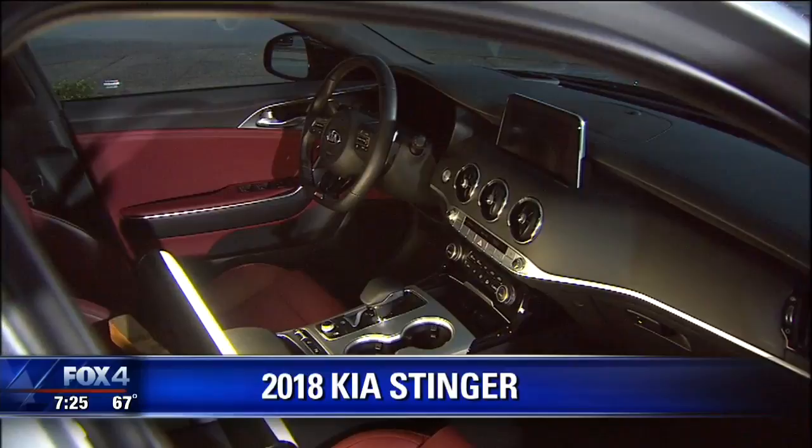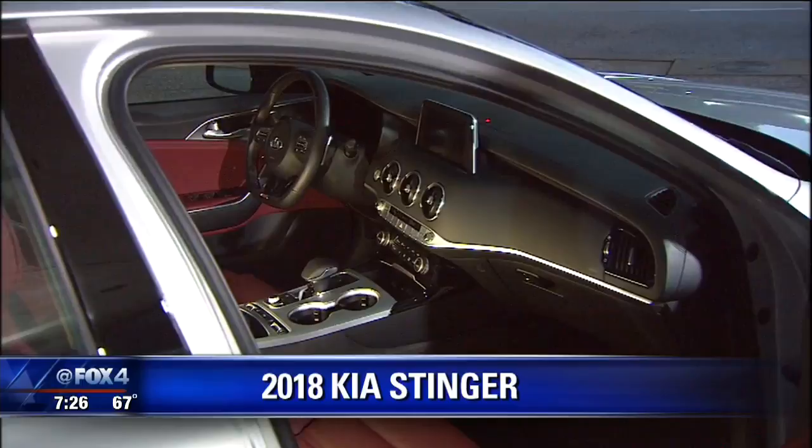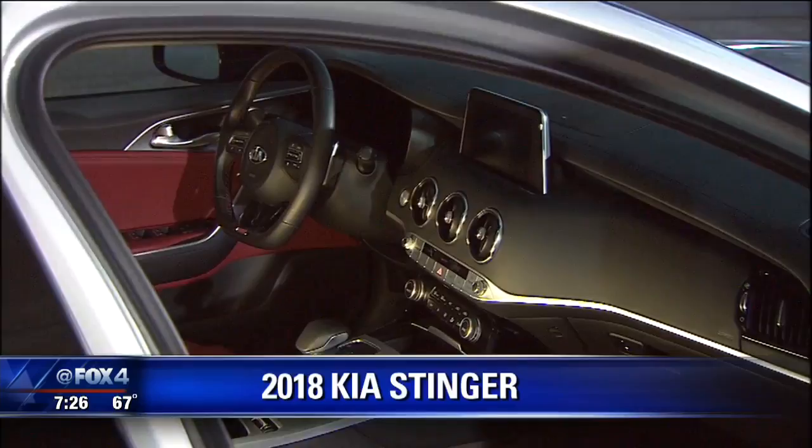One little complaint I have: the navigation system. It's clear and beautiful, but you have to zoom in really close to see the side streets, and that's not necessarily all that much fun. In the back, there's an electric hatch and far more room back here than you would ever think. So this is cool too.